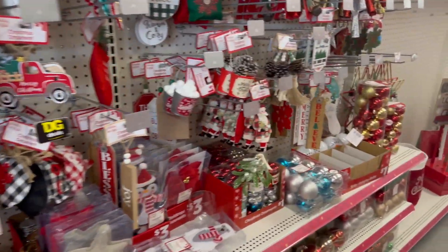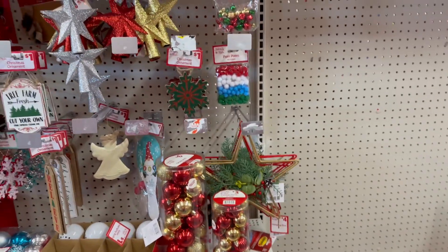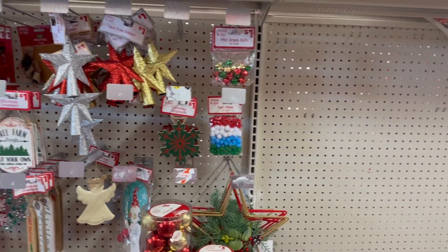Hey everybody, welcome back to my channel! Today we are here at Dollar General. Thank you so much for taking the time to view this video — let's get into this, come with me.